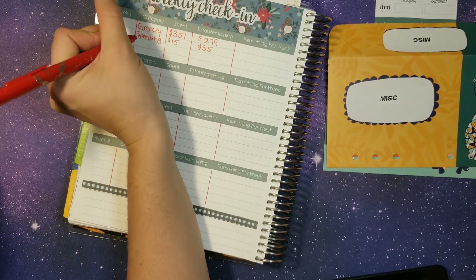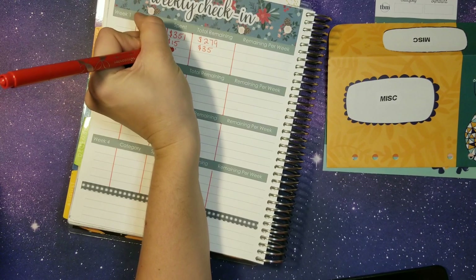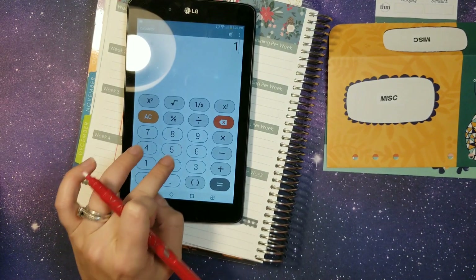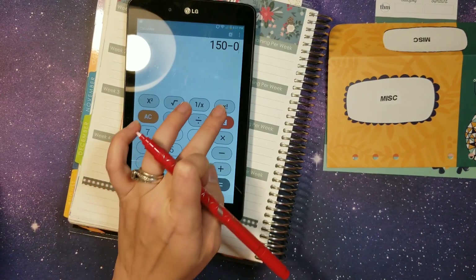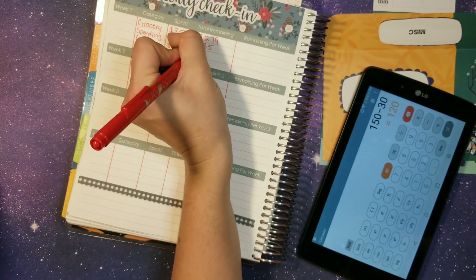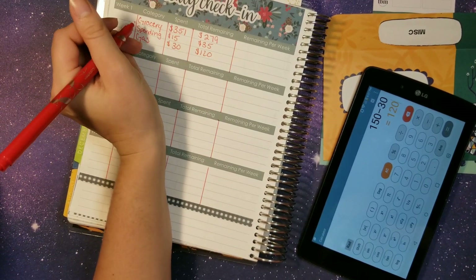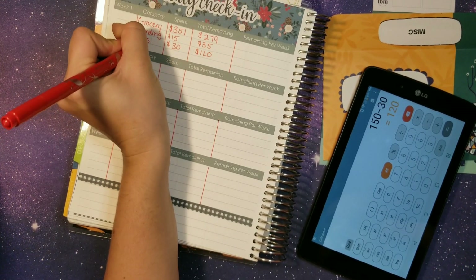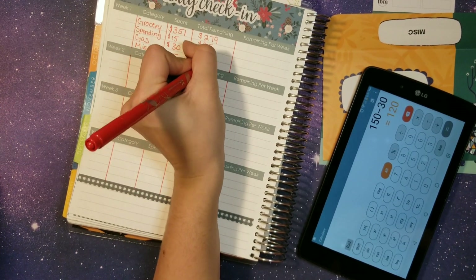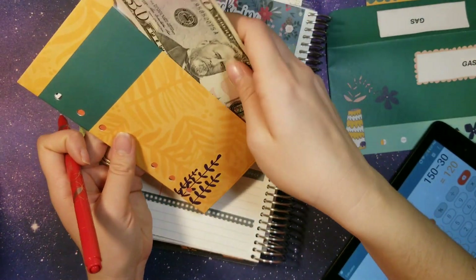Next up we're doing gas — there was one transaction of $30. For gas this month we started with $150 minus $30, which leaves us with $120, and that is correct. It's in a banking account so we can just use our card. Then lastly, miscellaneous — there were no transactions so there should still be $50 remaining, and yes, $50. Woo!